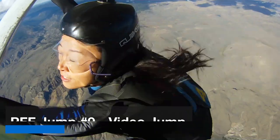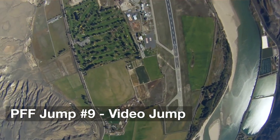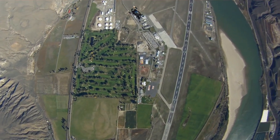Your solo video jump is basically your practical exam. You'll be recorded for the full jump, from the ground preparation to the jump and landing. Usually you'll have a specific freefall routine to do to demonstrate control of the skills needed for your solo certificate.